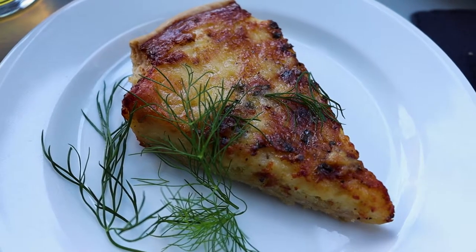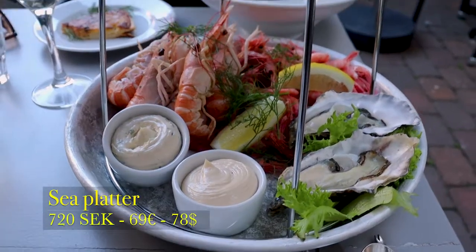Unfortunately they did not have the Wallenbergare, but we are going to have a seafood platter with all of the treasures of the sea. Let's begin!